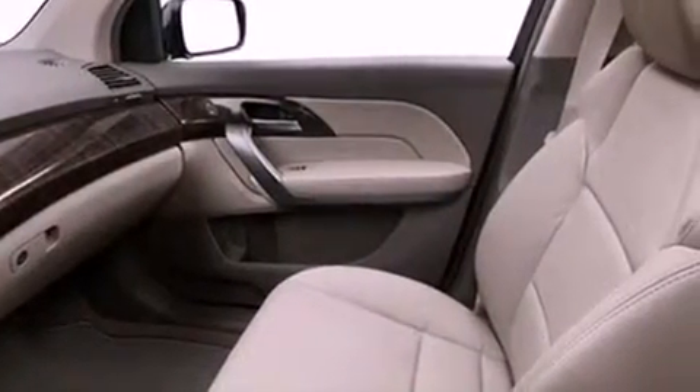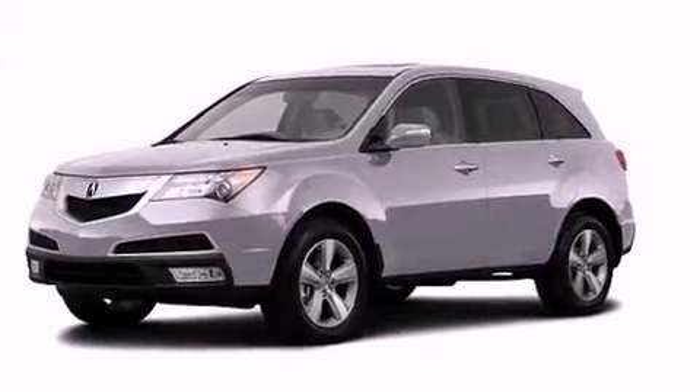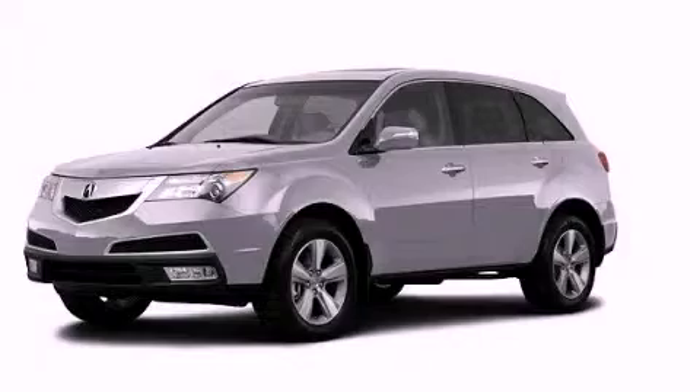The navigation system will help you get from point A to point B on time. This vehicle won't last long at this price. Call and arrange a test drive now.